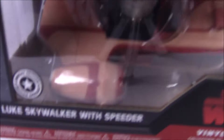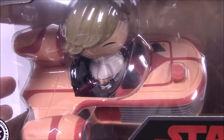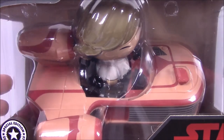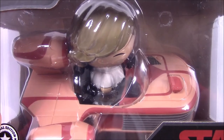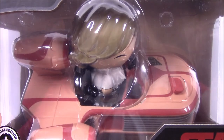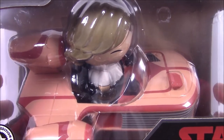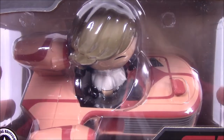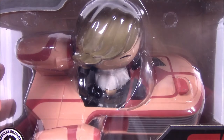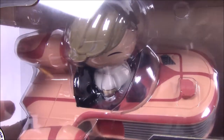Then some older exclusive stuff are these Star Wars Dorbz that I've been waiting forever to get. Here we have Luke in the Land Speeder. I've been waiting on these forever because they were about 30 to 40 dollars at the Disney Store, and I didn't want to pay that much since Dorbz are pretty cheap in general.